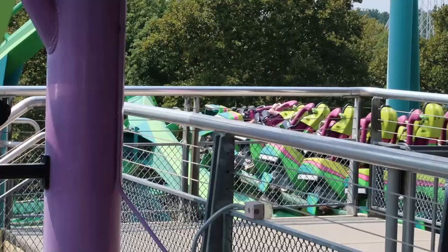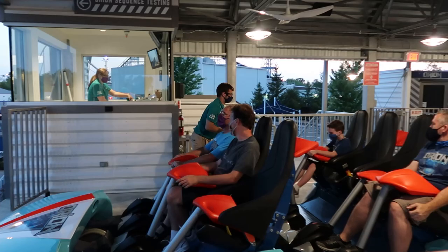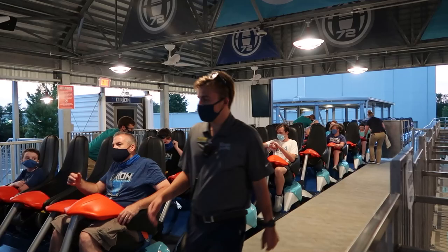Why do rides have restrictive restraints? Restraints are restrictive for a variety of reasons at every theme park. While every ride is different, almost all modern rides have some form of restraint to safely secure riders during the ride. These restraints are vital for the safety of the rider, as without them, riders could be seriously injured or even killed.